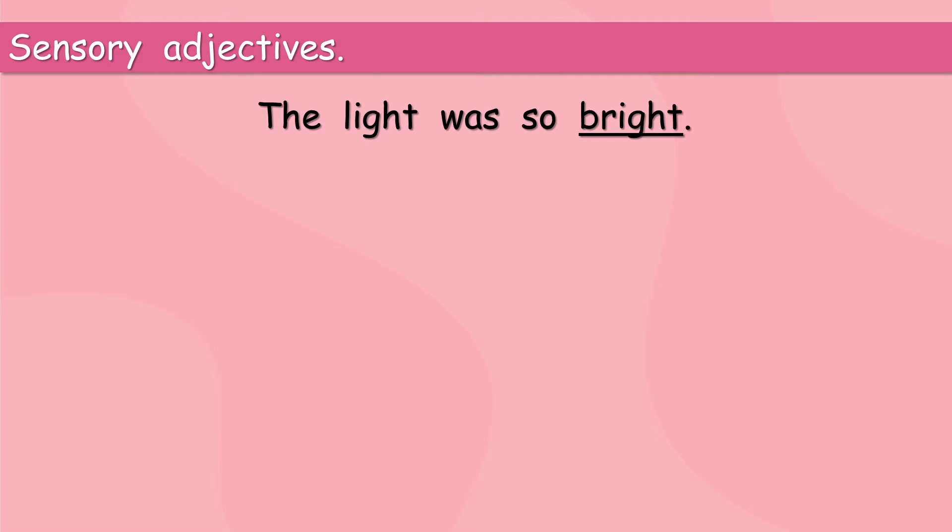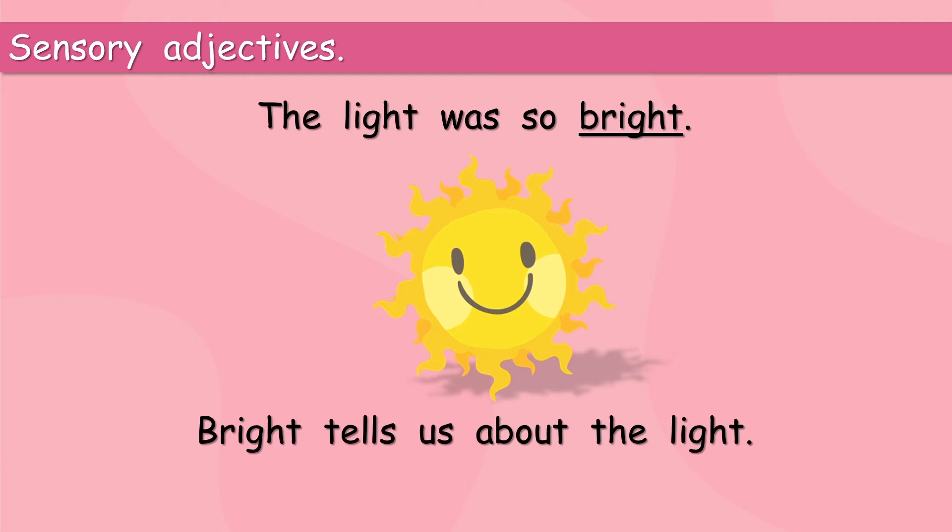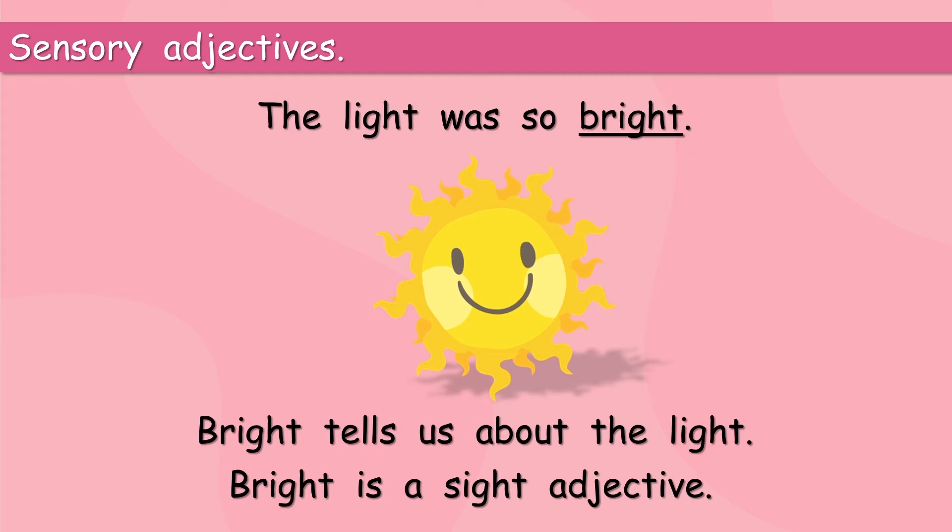Let's have a look at some sensory adjectives. The light was so bright — you say that, guys: the light was so bright! Bright tells us about the light, so bright is the adjective. And we see the light, so we can say that bright is a sensory adjective. That wasn't so difficult, was it? The light was so bright. Bright is a sight adjective.